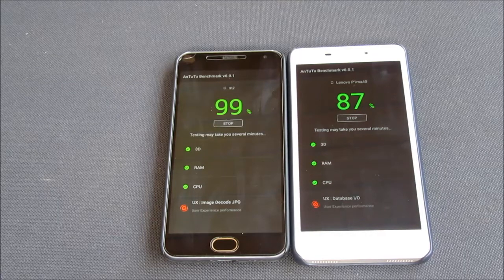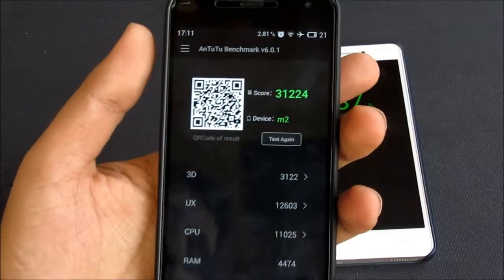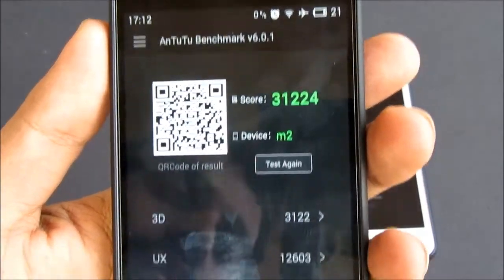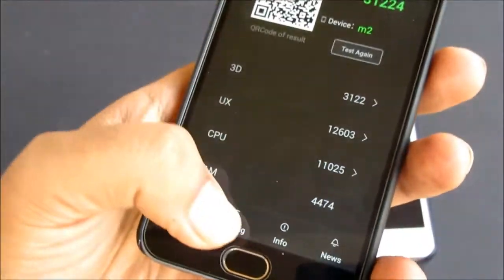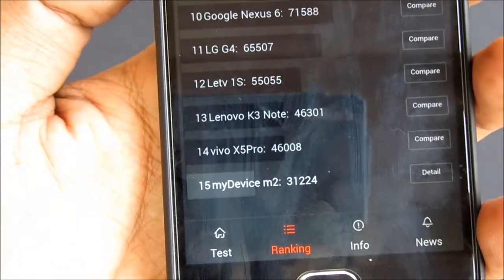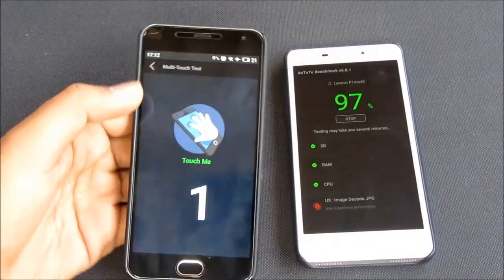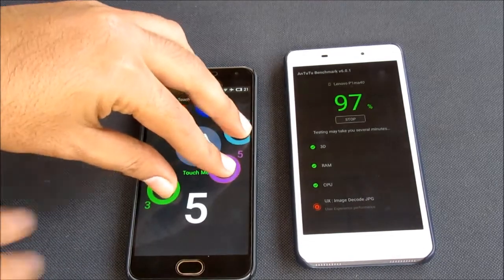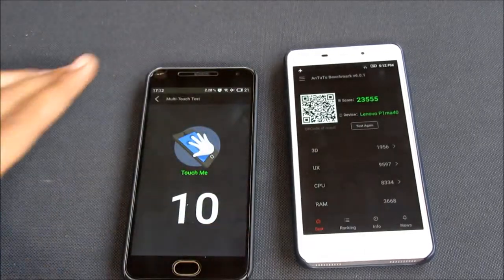The Meizu M2 is the first to finish off the Antutu test. The Antutu score for the Meizu M2 is 31,724. You can pause and check all the other scores — the ranking is 15th. The Meizu M2 also supports 10-point multi-touch.